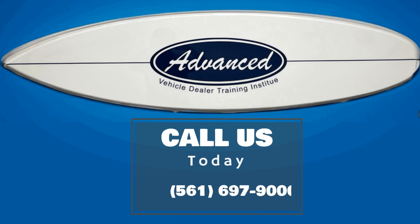For more assistance, contact the Advanced Dealer Training Institute. We're here to help you every step of the way. Call 561-697-9000 or sign up for our license course at adtischool.com.